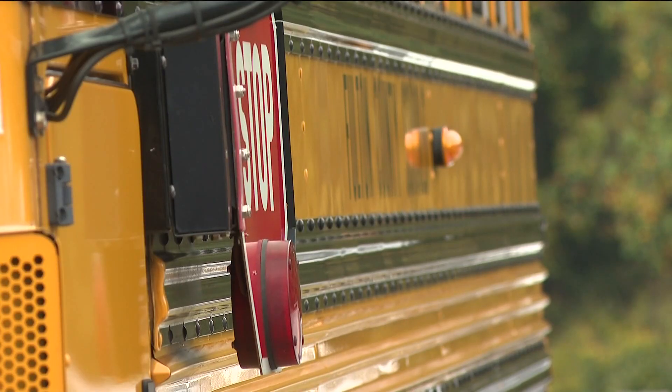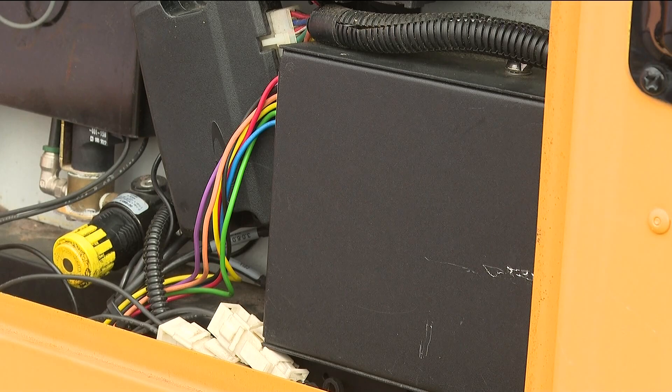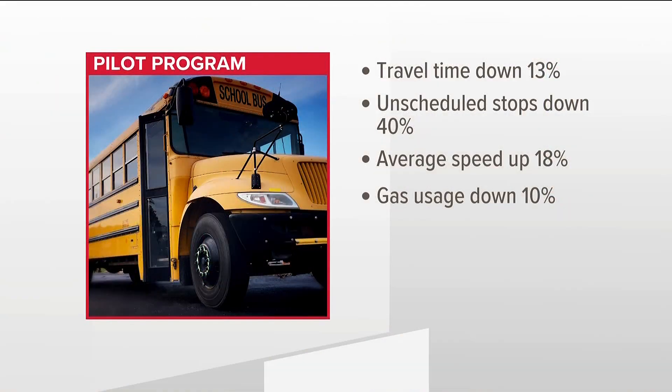We hit probably one of the worst driver shortages that I think any of us in this industry has experienced, so we had to get really creative really fast in order to be able to get our students to and from school. Engineering consultants at Kimley Horn did analysis on the buses before and after using the technology between April and May of this year. They saw a reduction of 13 percent in overall travel time using the tech.